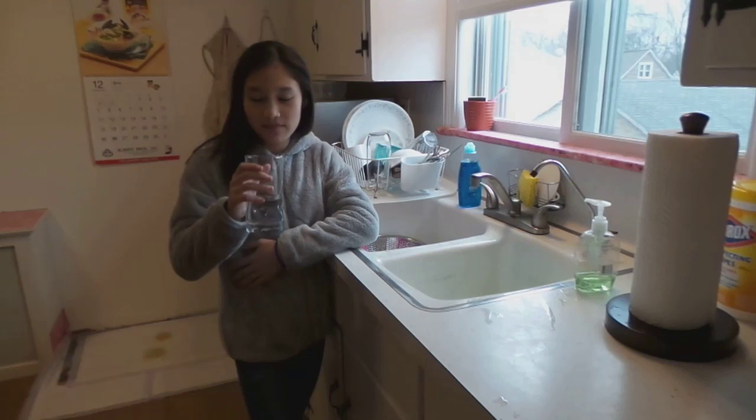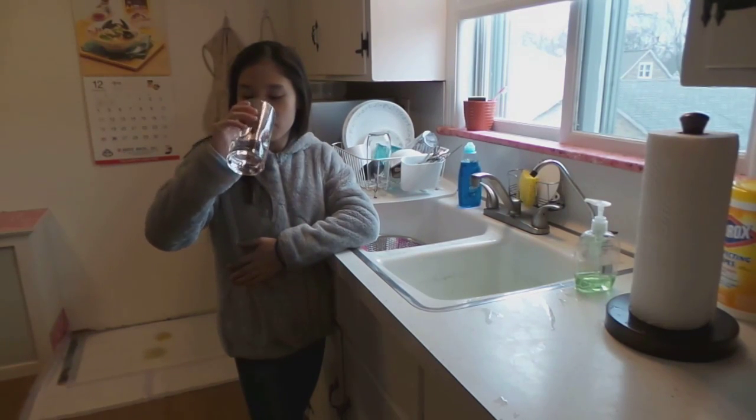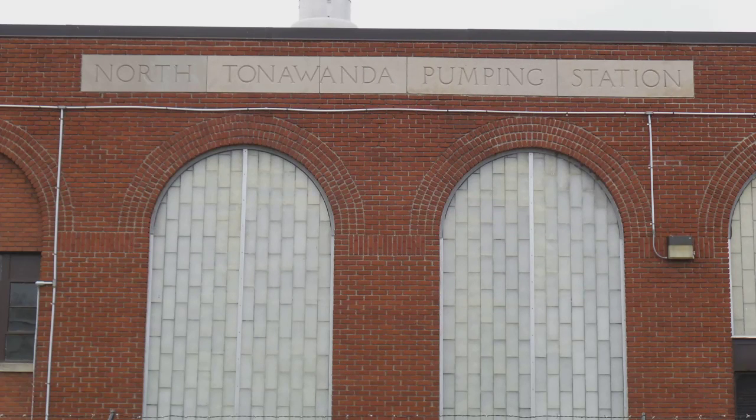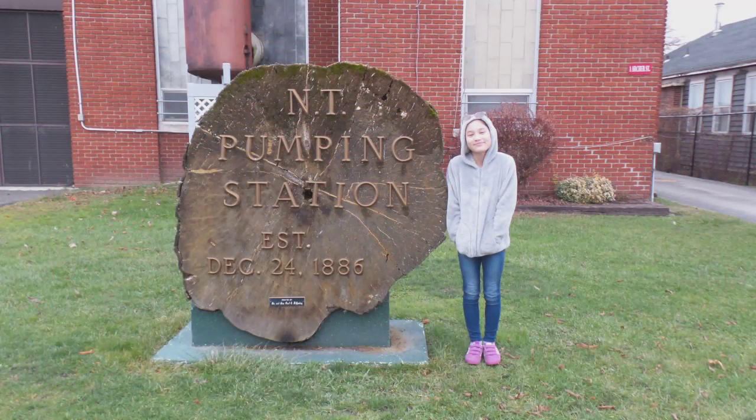Did you ever wonder where your water comes from and where it goes? To find out, I went to the North Tonawanda pumping station and water filtration plant located on Tonawanda Island. Established in 1886, it originally pumped water right from the Niagara River directly to our houses.